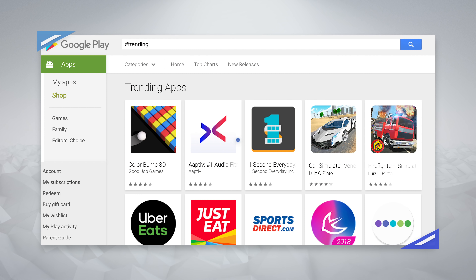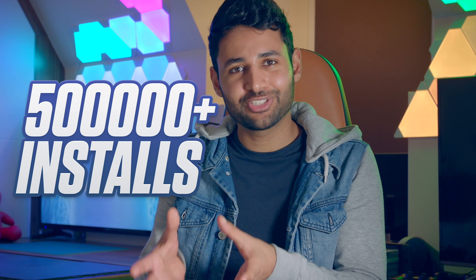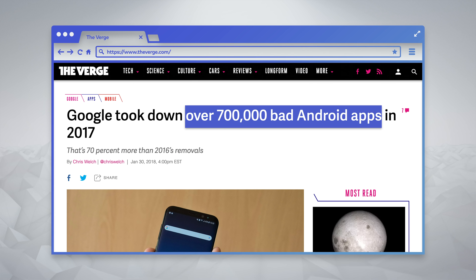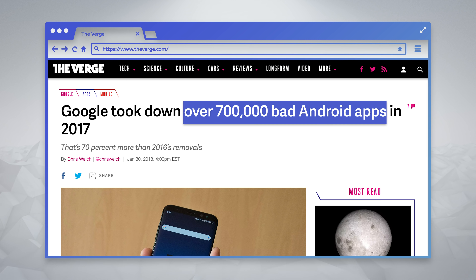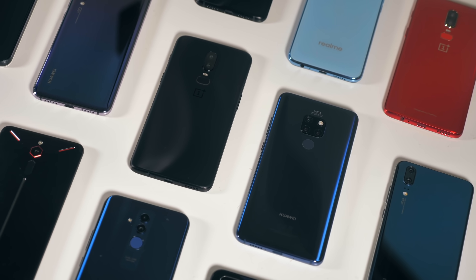What makes things worse is that two of these malicious apps made it onto Google Play's trending page. And altogether, these 13 apps were installed over half a million times before they were discovered. Now, credit to Google — as soon as they were found out, these apps were immediately pulled from the Play Store and they took action quickly. But this isn't the first time this has happened. Earlier this year, Google disclosed that it had discovered over 700,000 malicious apps on the Play Store in 2017 alone, with tens of millions of devices being affected.